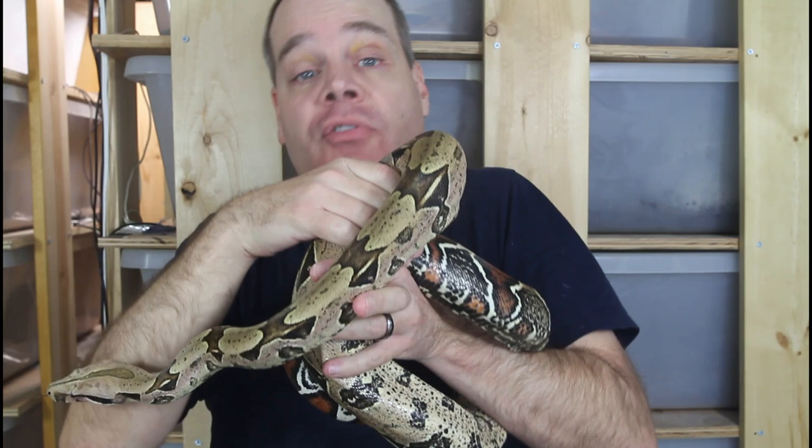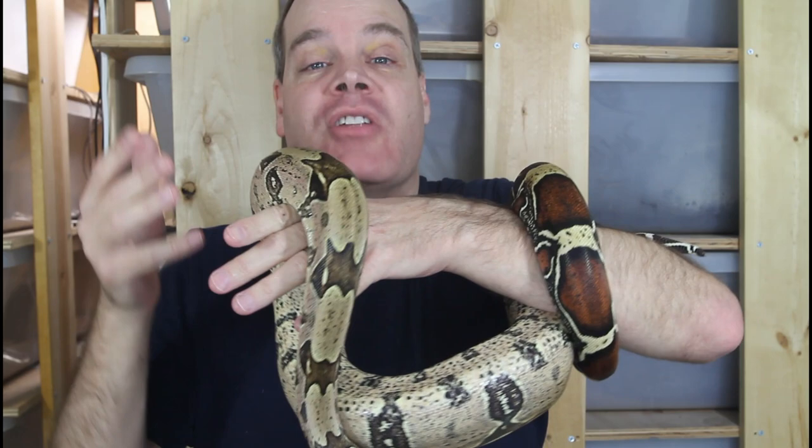I've actually come up with a scale of different types of regurgitation — there are really four main types that happen in captivity in boas, and the treatment for each varies. Depending on what you see and what's causing it, it's going to be a different approach to treat the regurgitation. I just want to say up front that you should always find a qualified reptile vet if your animal has any issue that leads to regurgitation. This video isn't meant to substitute for the advice of a qualified veterinarian.